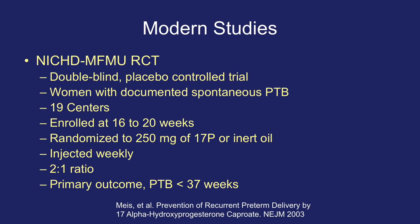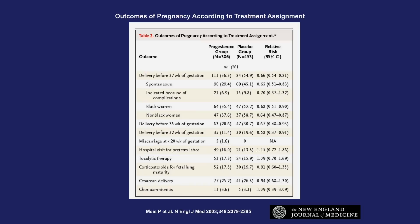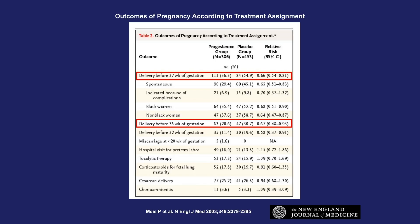More recent studies were published in 2003. The landmark paper by Meis et al., run out of the National Institutes of Child Health and Human Development and the Maternal Fetal Medicine Units Network, was a randomized, double-blind, placebo-controlled trial. Women were enrolled at 16 to 20 weeks and given either placebo or 250 milligrams of 17-hydroxyprogesterone caproate weekly by injection. The primary outcome was spontaneous preterm birth less than 37 weeks. Of 2,980 eligible women, 1,039 met entry criteria, and 463 consented. Delivery before 37 weeks was reduced by 34%, before 35 weeks by 33%, and before 32 weeks by 42% — all statistically significant.